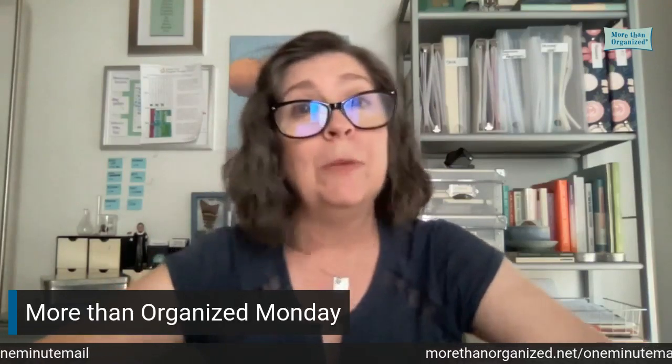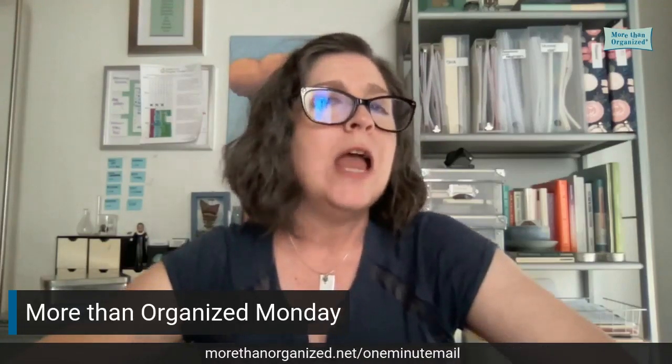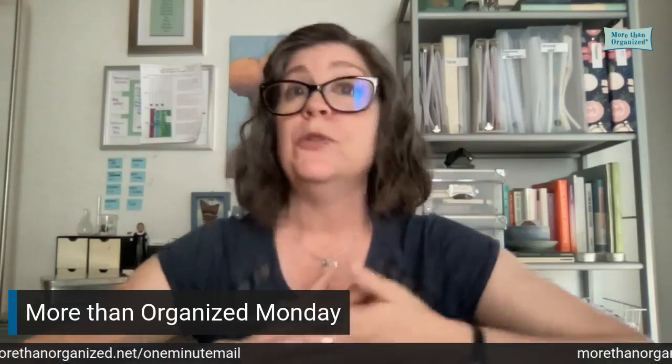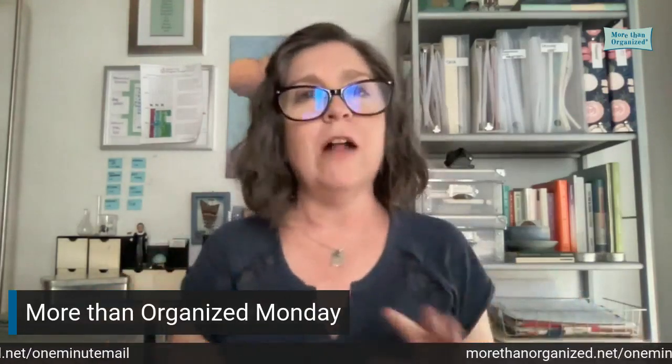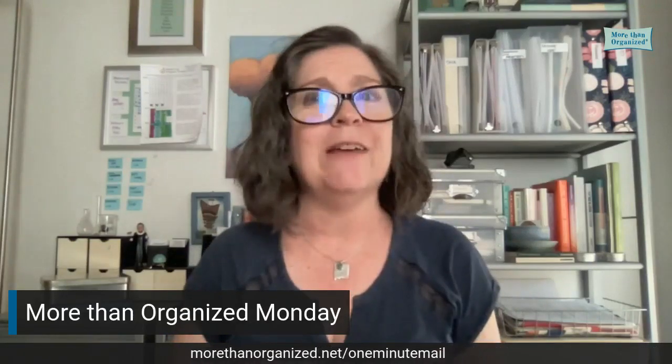Anyway, next week we'll move on to a new topic — we'll be done with the email stuff for now. I'll see you next week. Don't forget to subscribe, like, follow, share with all your friends. And in the meantime, have a delightful day.